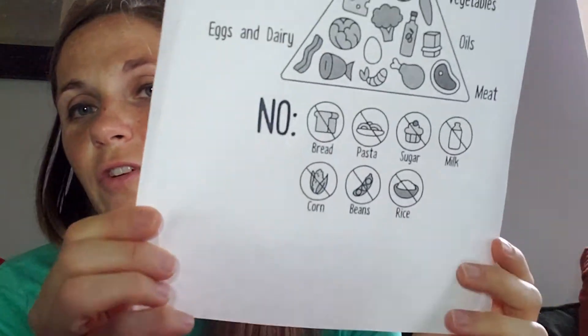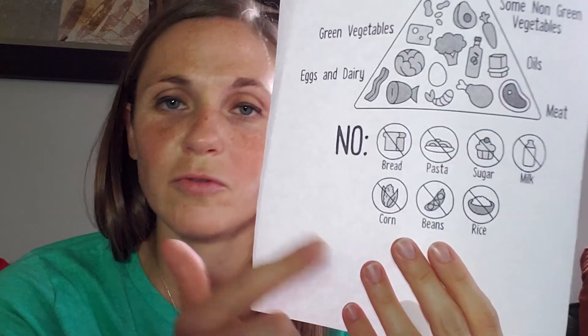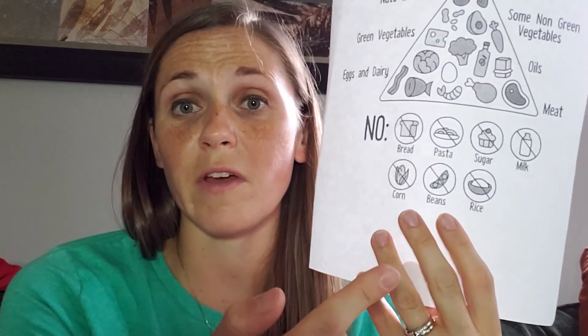I want to make sure you notice the no column at the bottom: no bread, no pasta, no sugar, no milk, no corn, no beans, no rice. I know those are very popular items, but you can substitute rice for cauliflower rice, for example.